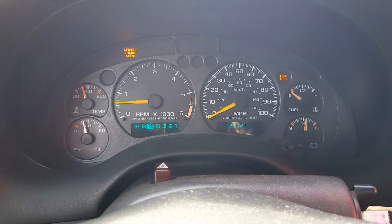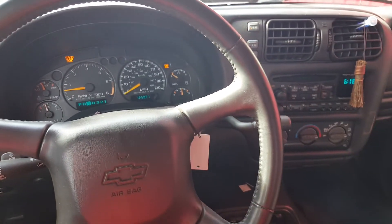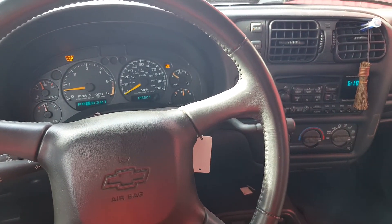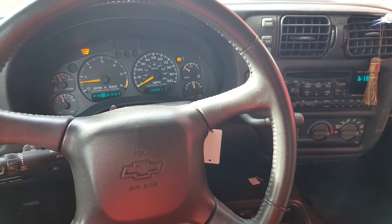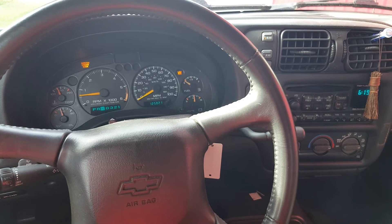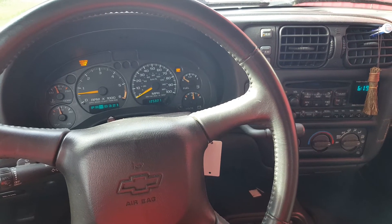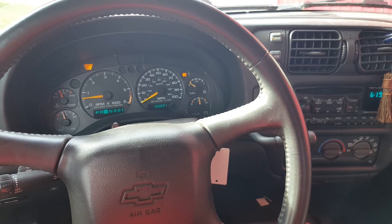This is Rob with CTM Unlimited Auctions. If you have any questions about this S10 — it's a crew cab 4.3 liter V6, four-wheel drive, really nice truck — it's going to go through our auction October 6th at 11 a.m. If you have any questions about this vehicle or any other vehicles, give us a call at 360-273-5808.